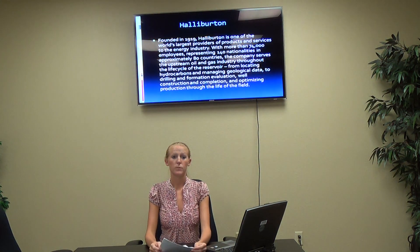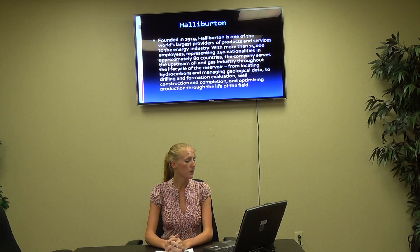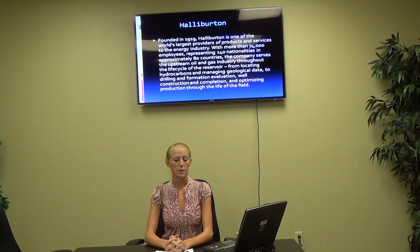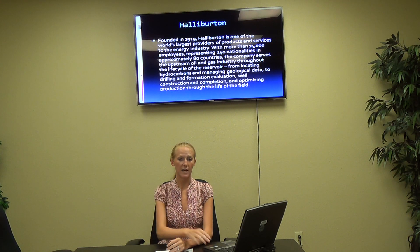Our last oil and gas company is Halliburton. Founded in 1919, Halliburton is one of the world's largest providers of products and services to the energy industry. With more than 74,000 employees representing 140 nationalities in approximately 80 countries, the company serves the upstream oil and gas industry throughout the life cycle of the reservoir — from locating hydrocarbons and managing geological data, to drilling and formation evaluation, well construction, and optimizing production through the life of the field.